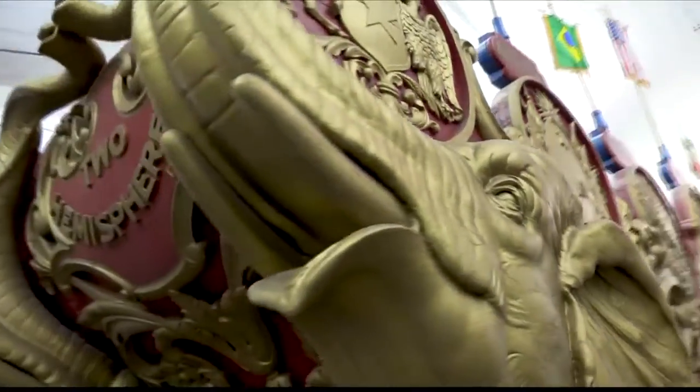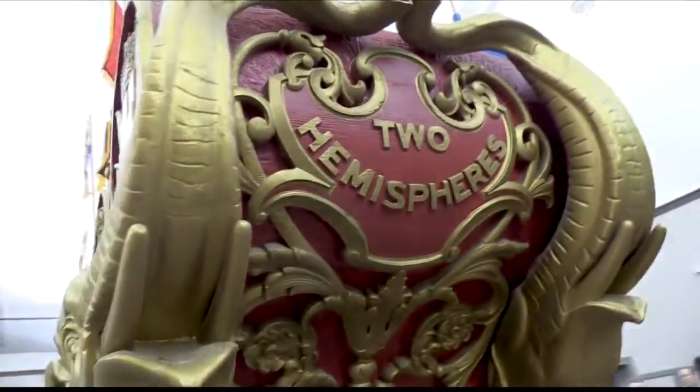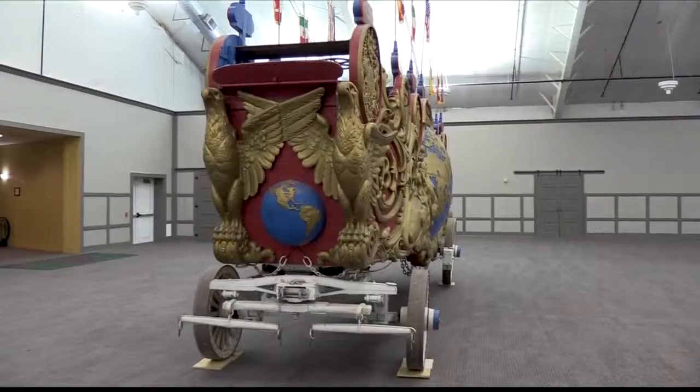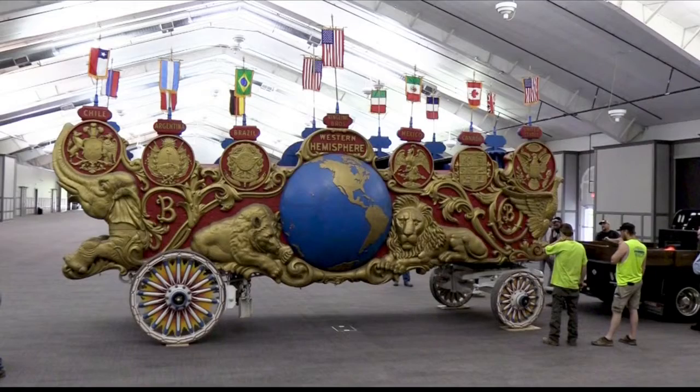Handcrafted in 1903, the Barnum & Bailey Two Hemispheres Wagon will be on display this weekend in the hotel's exhibition hall. The resort and the French Lick West Baden Museum have teamed up on several displays to mark Historic Preservation Month. There is no charge to see the wagon exhibit.